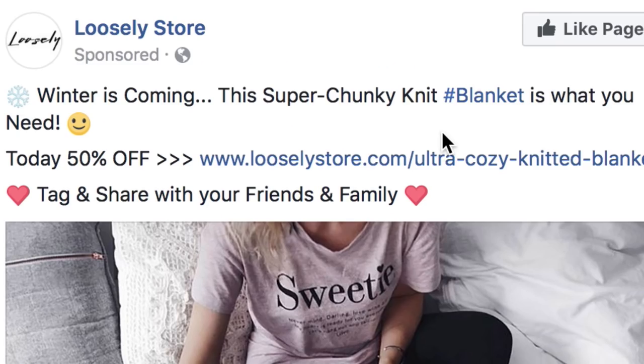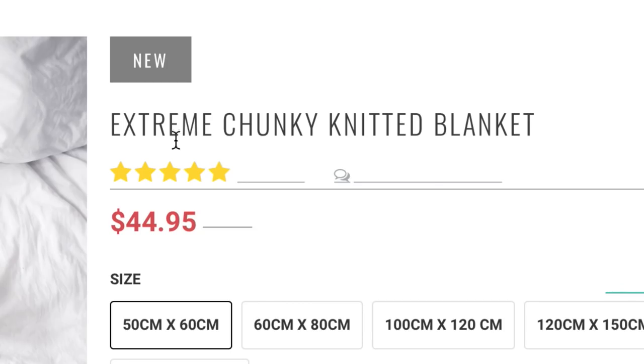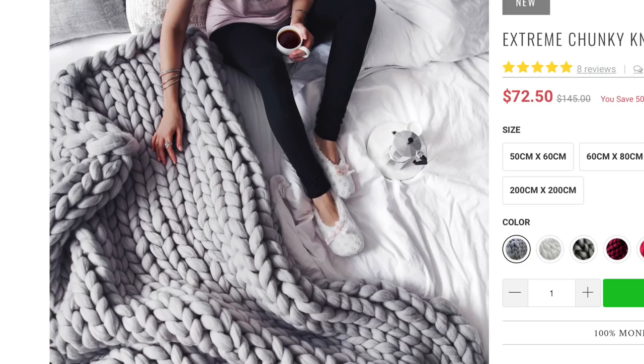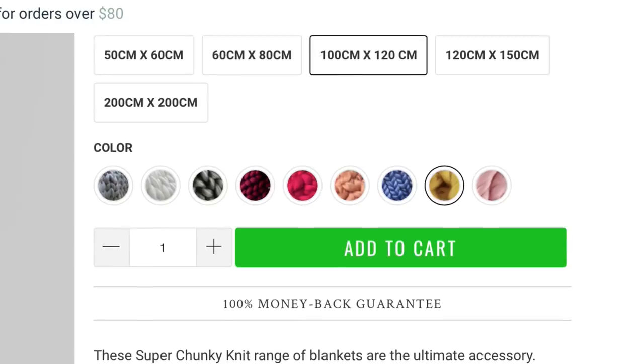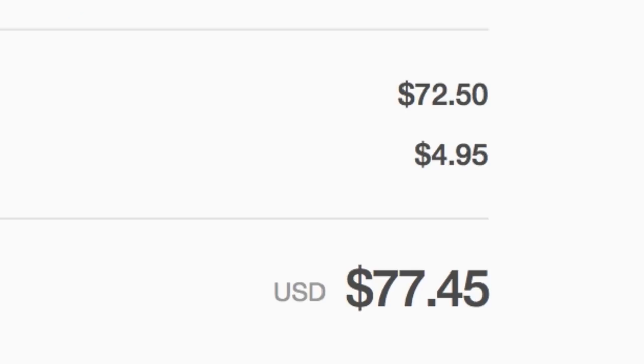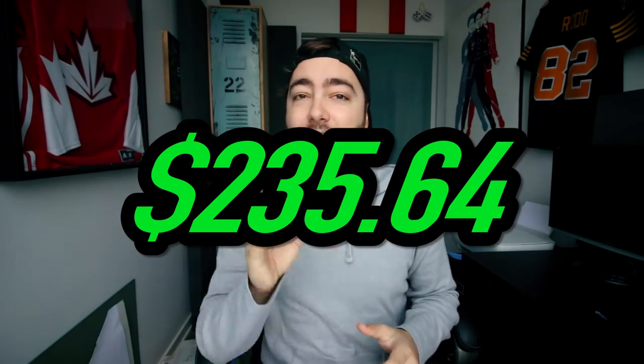Loosely store — winter is coming. The super chunky knit blanket! Literally the last thing I need is another blanket. I've got so many blankets and this one looks thick as hell. Extreme chunky knitted blanket. I don't even know what I'm going to do with this — I've got no storage for this. Yellow is sick, I'm getting yellow. Large. Shipping costs $4.95, so $77.45. We've currently spent $235.64.